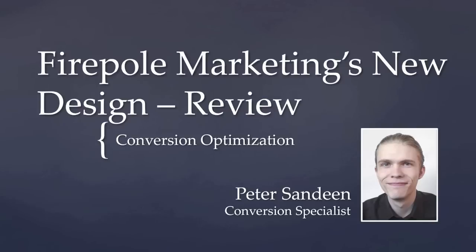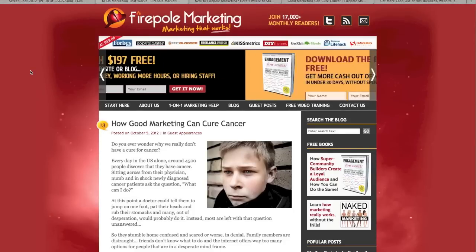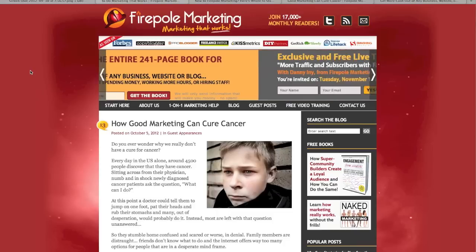A few weeks ago, Danny asked me for feedback on the new design. Danny's a friend and a fellow Mastermind group member, so I was more than happy to help. He already used some of that feedback, but in this video I go into more details. We'll also look at what makes the new design better than the old one and what ideas you can use in your website or blog.